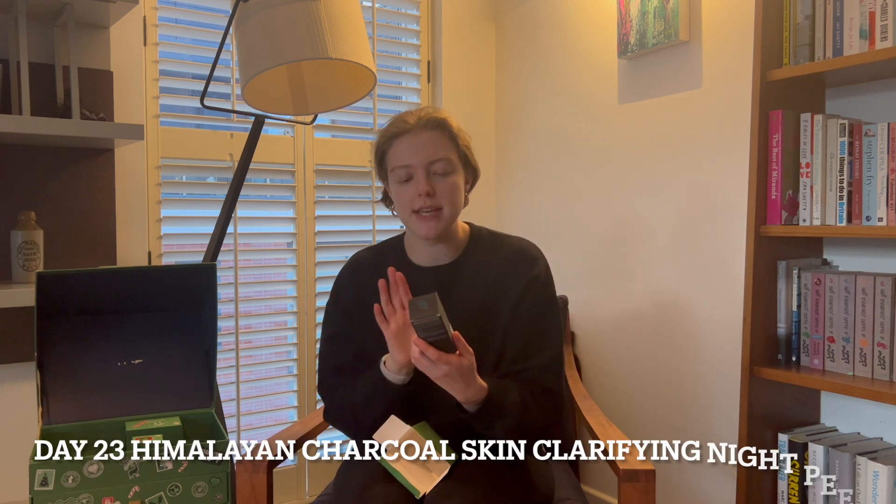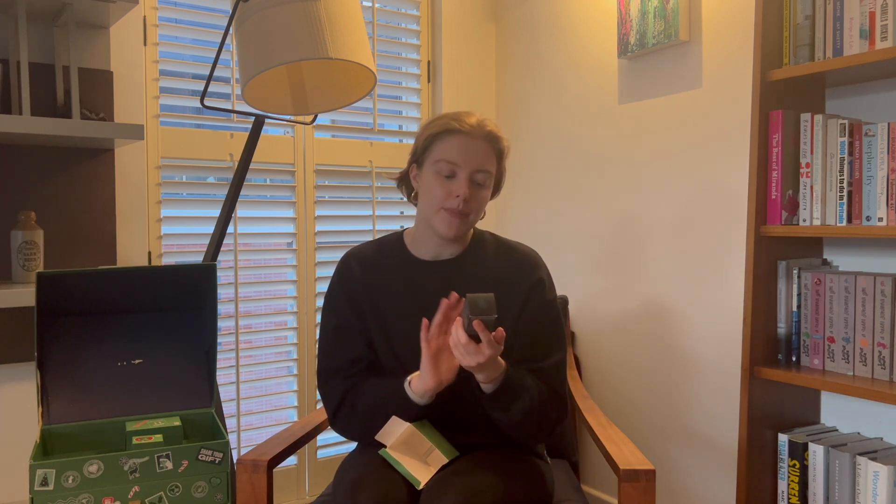Day 23 is a big box with a lot of weight. This is the Himalayan charcoal skin clarifying night peel. We already had the Himalayan charcoal face mask, which is really nice, and this works on the same idea of drawing out impurities. It's especially good for combination to oily skin. It's an overnight peel — you apply a few drops on your face and leave it on while you sleep. You wake up with refined, really smooth skin. These products are definitely ramping up in value as we get to the last few days of the advent calendar.